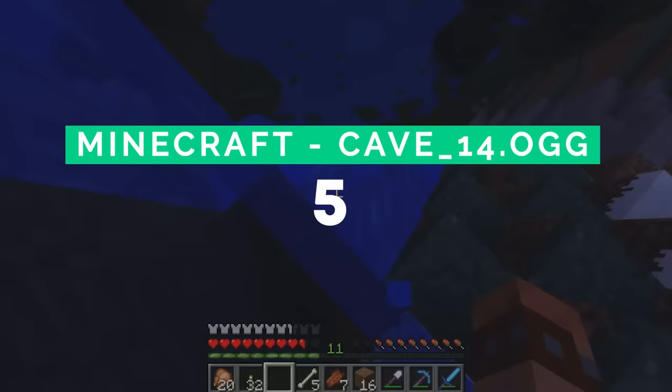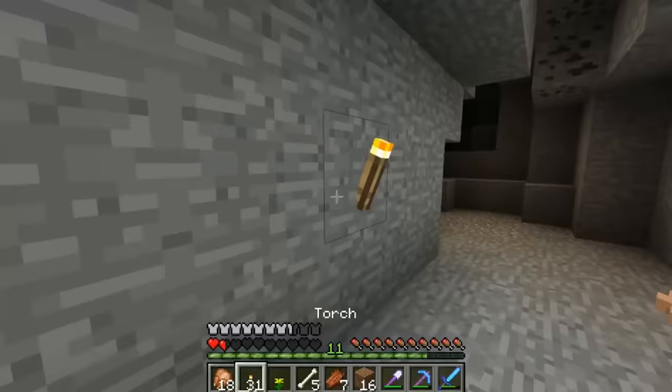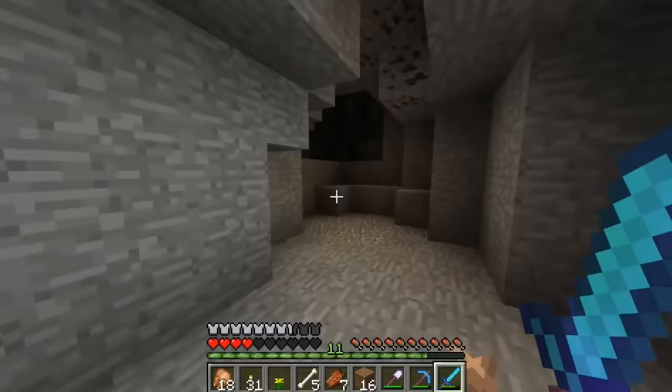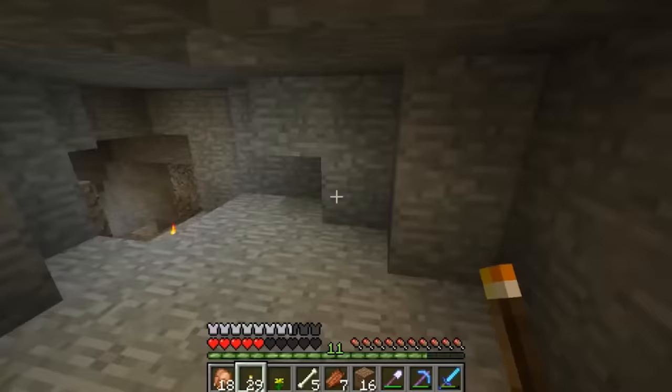I'll be honest, I'm somewhat impressed by the depths that Minecraft developers have gone to bury this easter egg. While Minecraft is home to many spooky stories and myths, one disturbing feature that we can all agree on are the cave noises. Minecraft caves are notorious for this soundtrack, with many being very ominous and unsettling. If we take a look at one of the ambient noises — cave underscore 14 dot OGG — we get treated to an eerie sound.